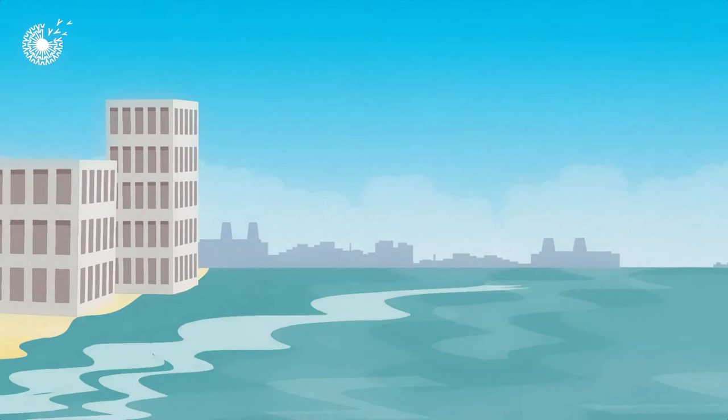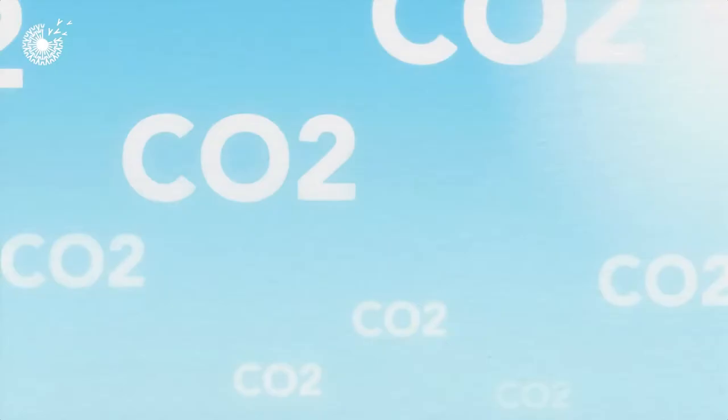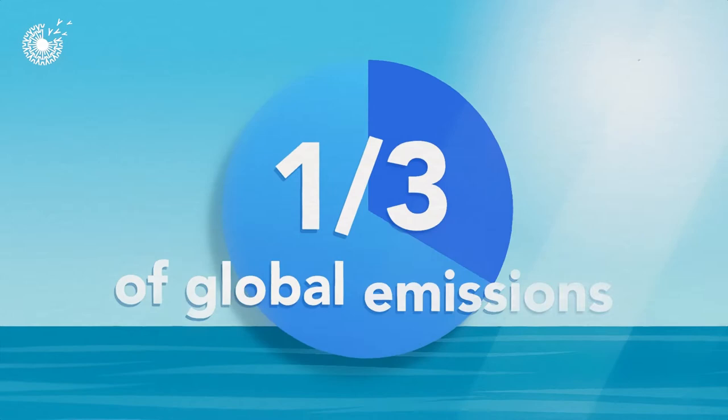Fortunately, our planet has natural ways of absorbing some of this atmospheric carbon. Like forests, oceans take up CO2 from the atmosphere, capturing about one-third of global emissions. Marine plants and animals, like seagrasses and oysters, play a key role in our ocean's capacity to absorb and store carbon dioxide.